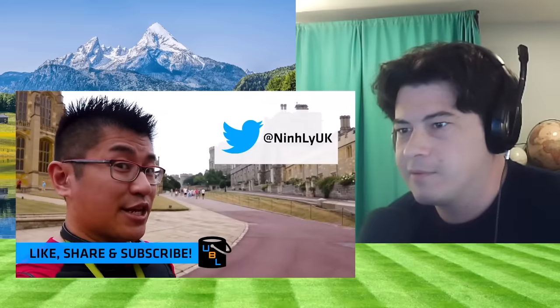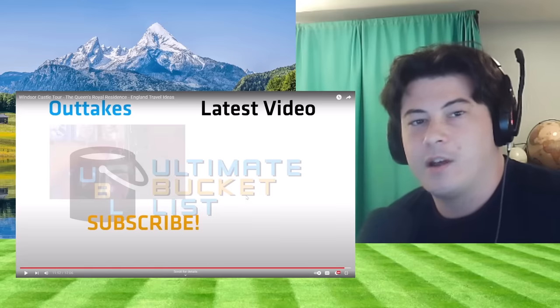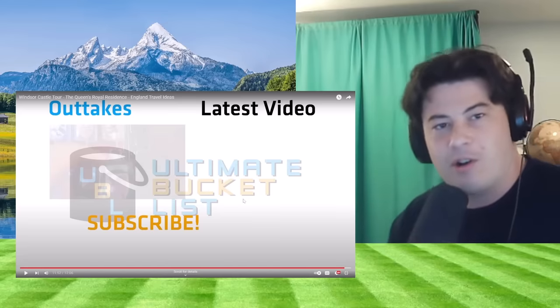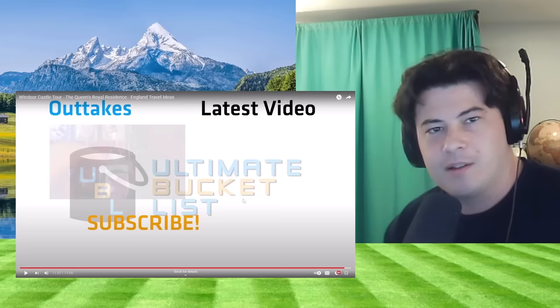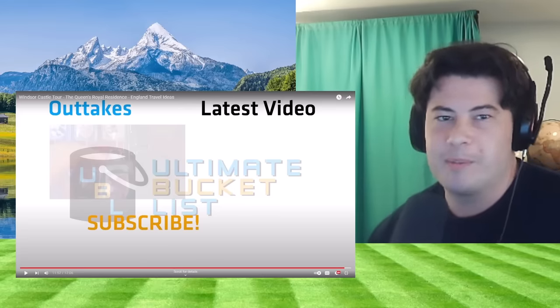Thank you very much for watching, and we'll see you in the next episode. Thank you for making this great video — love it. Love you guys, hope you're all doing well. Would appreciate any comments down below. My name's Connor, guys. Hopefully I'll see you guys next video. All right, bye guys.